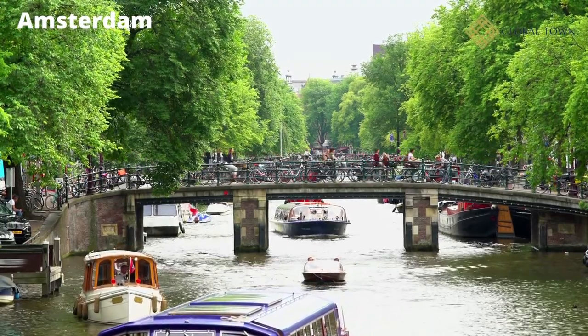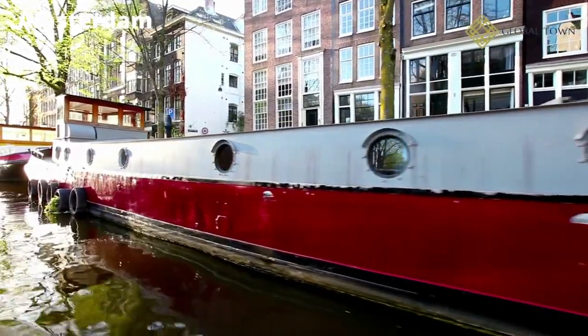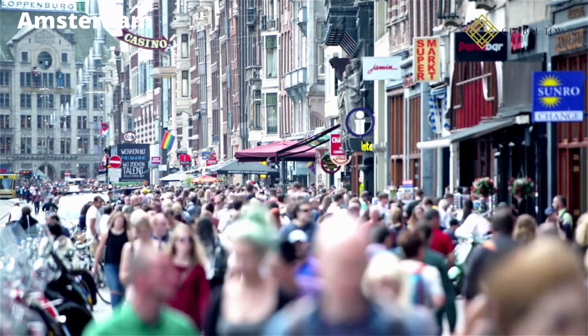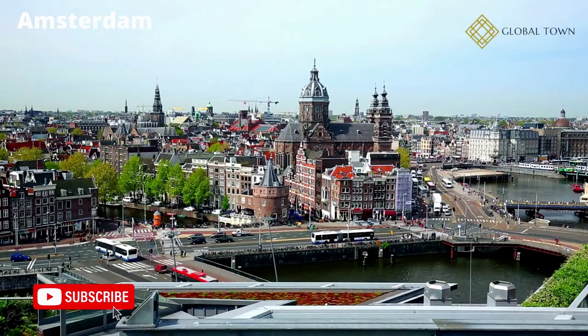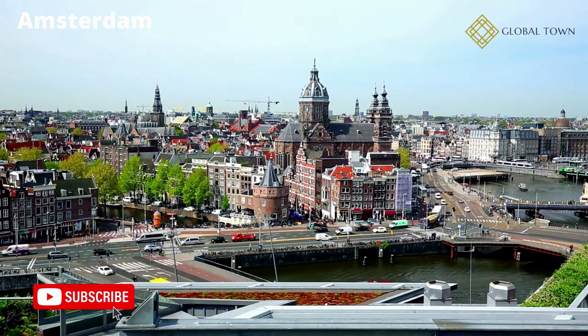With many attractive bridges connecting the city's 90 islands, it's no surprise that Amsterdam is a fantastic city to explore on foot. Eight of these are antique wooden bascule bridges, including the Madjabrag, which is one of the most photographed in the city. With our list of top attractions and exciting things to do in Amsterdam, you can discover the greatest locations to visit in this lively city.